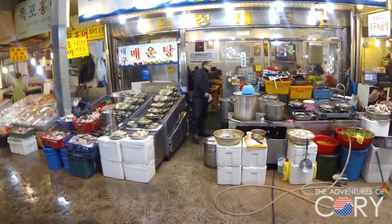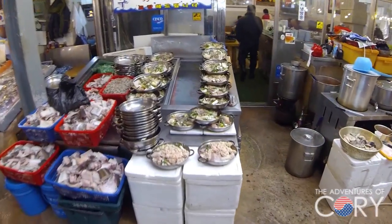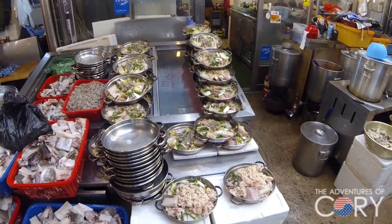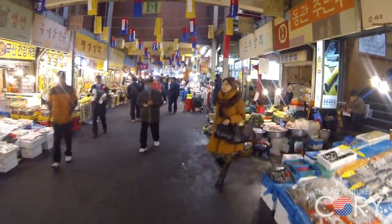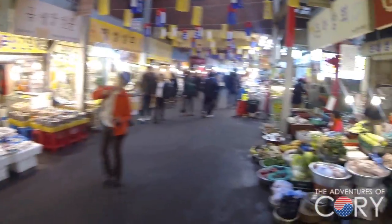This is Mayuntang — I made a video about this, but this is probably much tastier than the one I made. That was store-bought; here it's fresh. And this guy is playing an accordion.